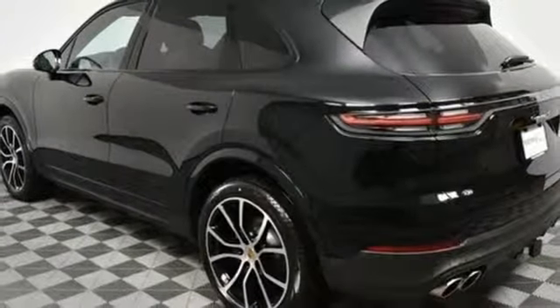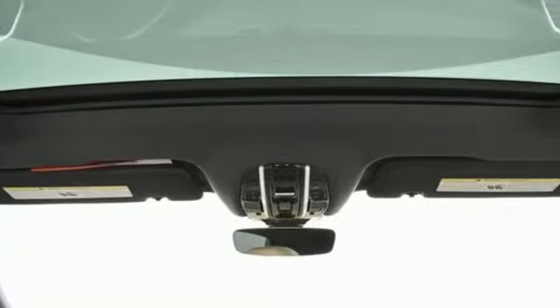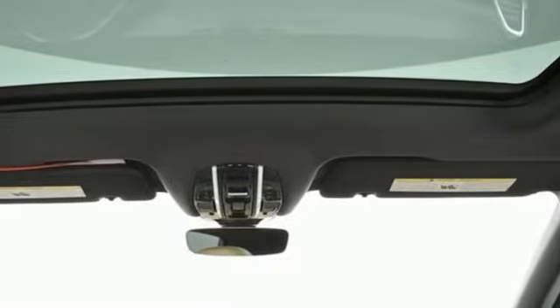First and second row express open and close, sliding and tilting sunroof, automatic with driver control suspension management and automatic transmission.